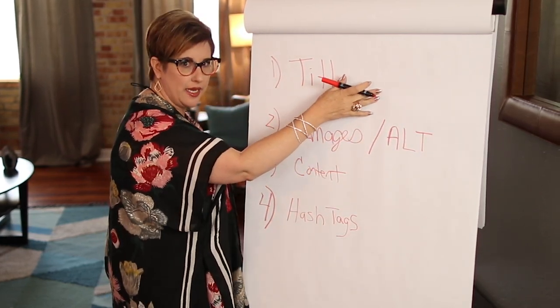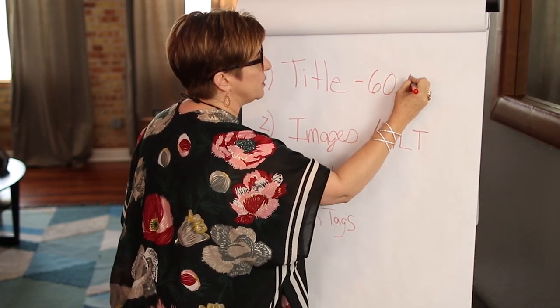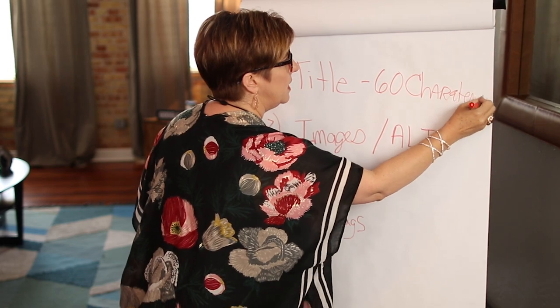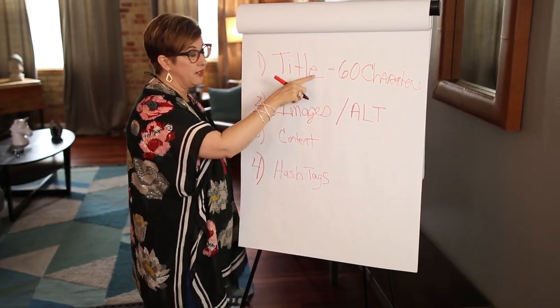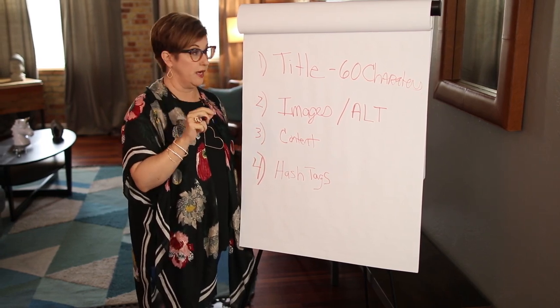This is called the title tag. You get 60 characters for this. When you Google yourself, you will see that blue line right above your domain name — that's the title tag. Just keep it simple and sweet and don't stuff keywords there.